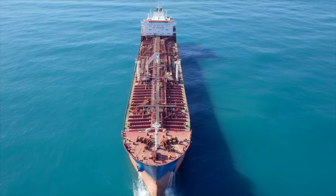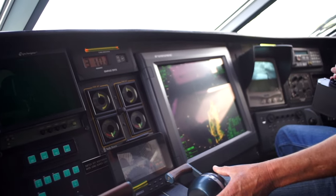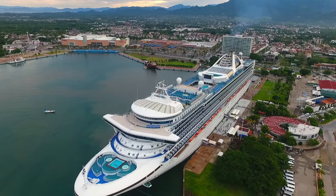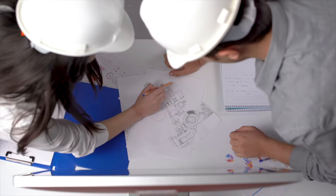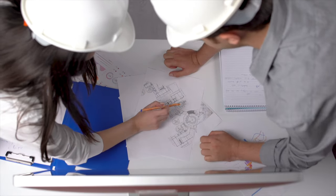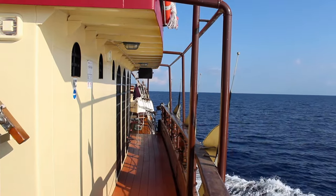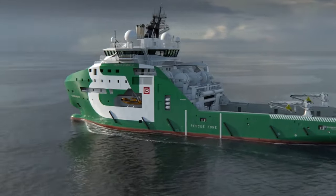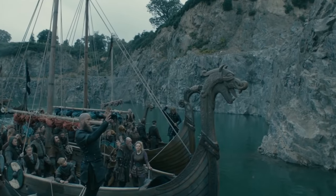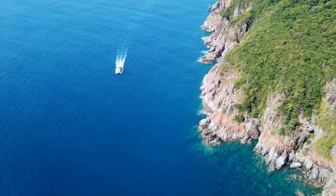High-speed yachts, massive tankers, and luxurious liners. It seems that modern ships have reached the pinnacle of perfection, and it's impossible to improve them further. However, there are companies that take a different approach, and their innovations can surprise you. Today, we'll dive into maritime topics, and you'll learn what a bulbous bow is and why it's necessary, how the Vikings influenced modern shipbuilding, and also see one of the newest and most unusual yachts in the world.